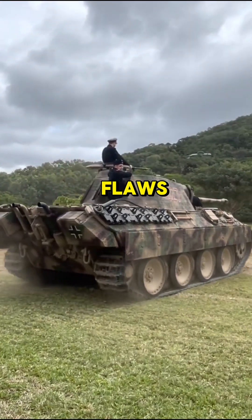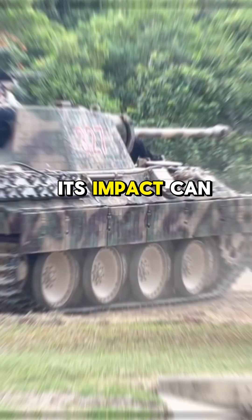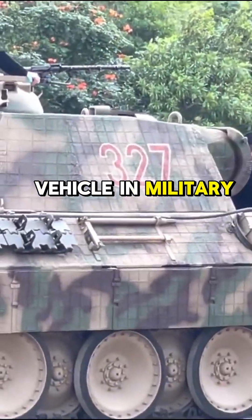Despite its mechanical flaws, the Panther's design reshaped armored warfare. Its impact can be seen in Cold War era and modern tanks, cementing its place as a revolutionary vehicle in military history.